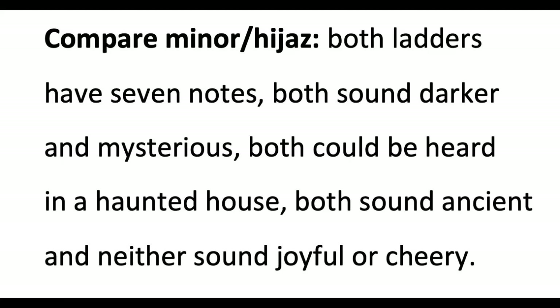To compare the two: both ladders have seven notes, both sound darker and mysterious, both could be heard in a haunted house, both sound ancient, and neither sound joyful or cheery.